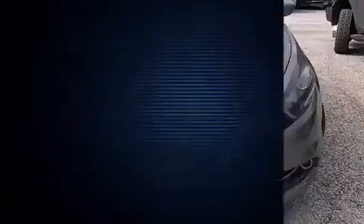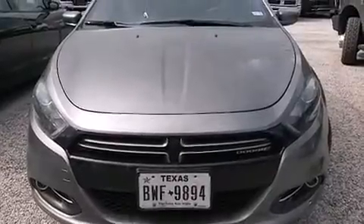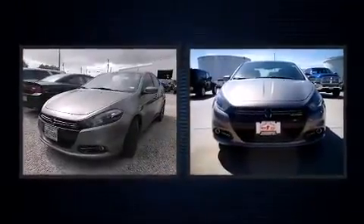A wealth of standard features means that you no longer have to sacrifice, such as remote keyless entry, front and rear reading lights, one-touch window functionality, a tachometer, and air conditioning.